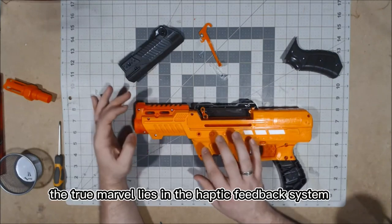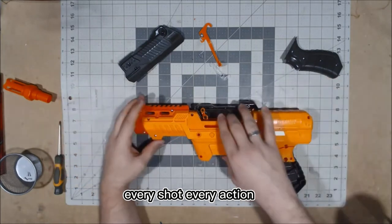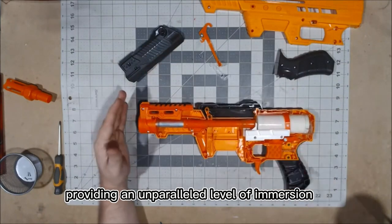The true marvel lies in the haptic feedback system. Every shot, every action is accompanied by a tactile response, providing an unparalleled level of immersion.